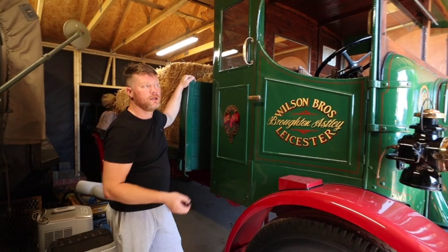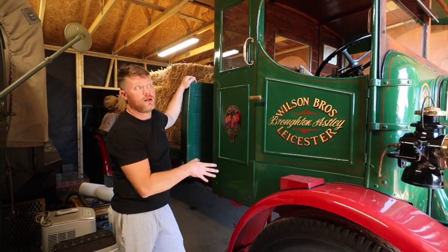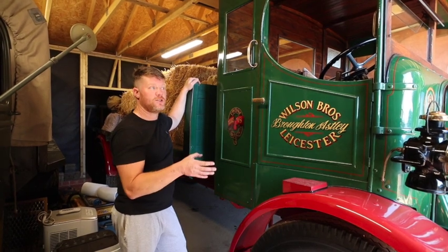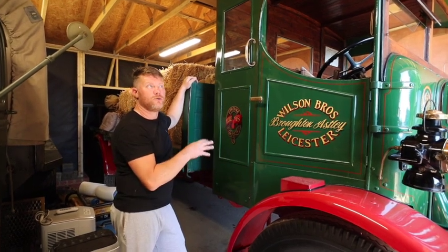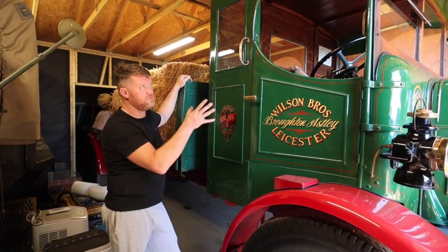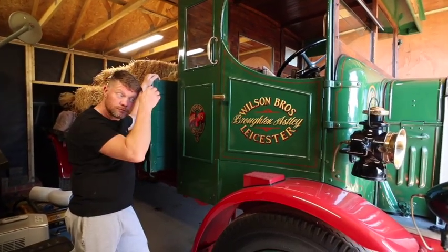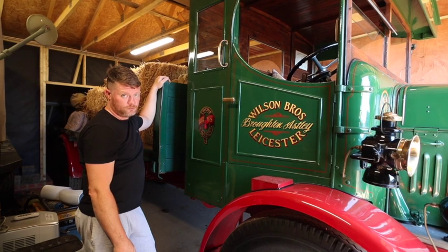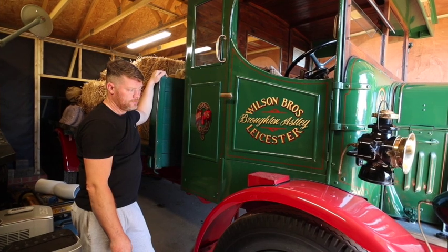The original cab was taken off and it went back to Leyland where a more modern 1930s cab with enclosed doors was fitted. A Coles crane was put on the back and it was used for recovery work - I've got photographs of it looking like that. After the war it was sold back into civilian life, working a bit longer into the 1960s before entering preservation. There are pictures of this lorry in 1966 or 1968 on the London to Brighton Historic Commercial Vehicle Run.